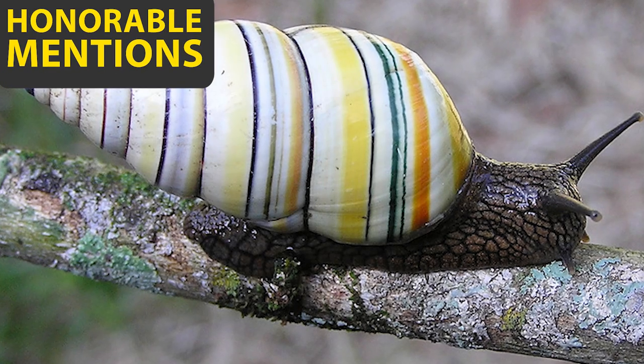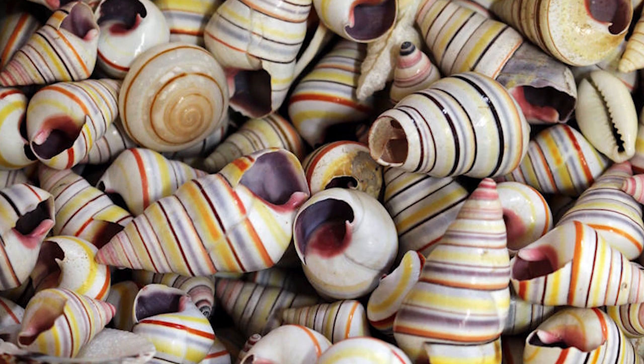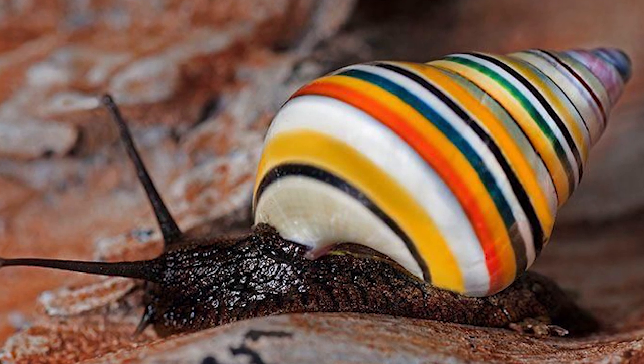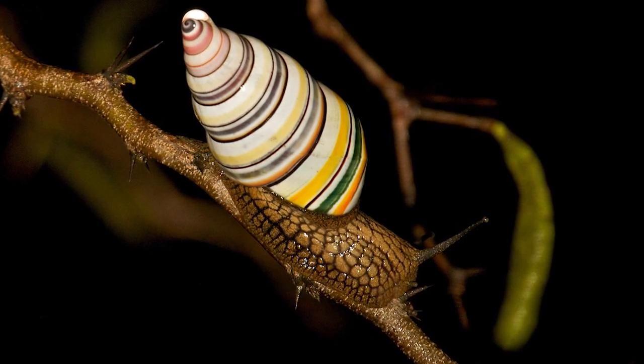Honorable Mentions – Candy Cane Snail. Snails are a popular delicacy in some places around the world, but if you can't quite get your head around it, maybe you haven't seen a candy cane snail. They are native to the island of Hispaniola in the Caribbean, which is where the countries of Haiti and the Dominican Republic are, and they spend their lives living on trees and feeding on moss, fungi, and algae.